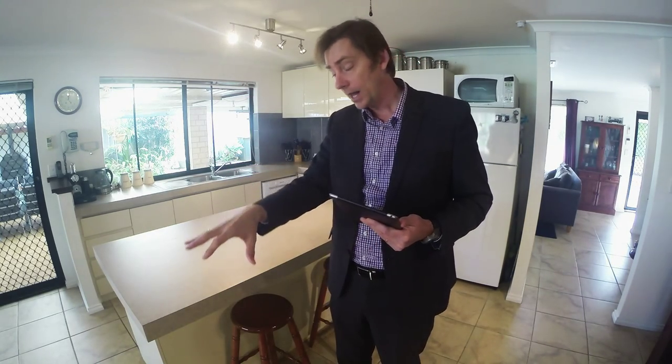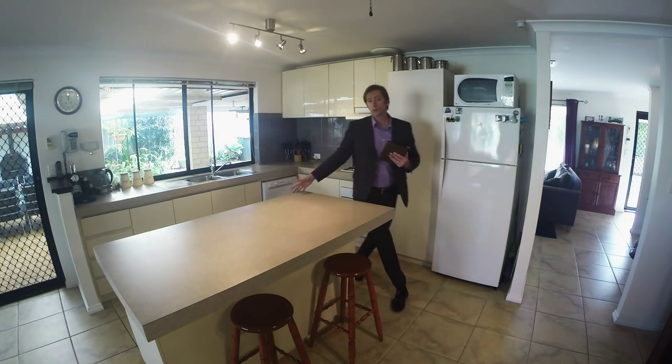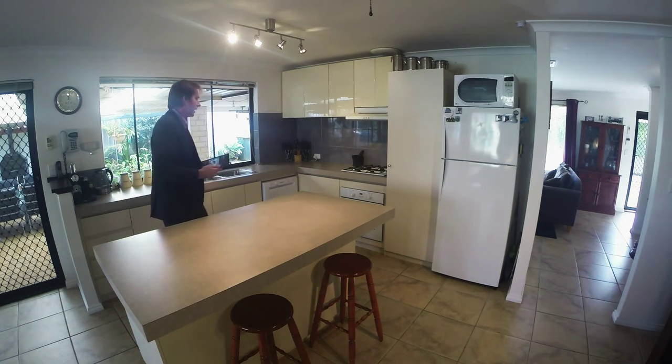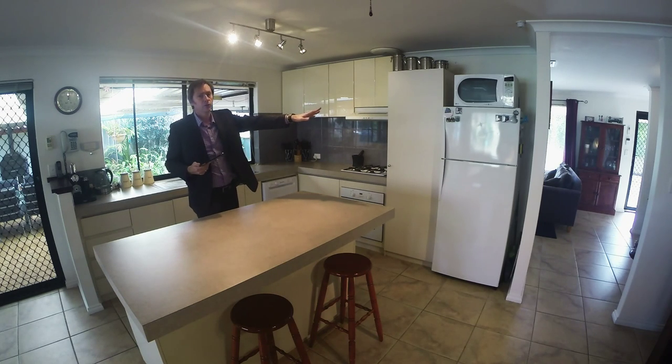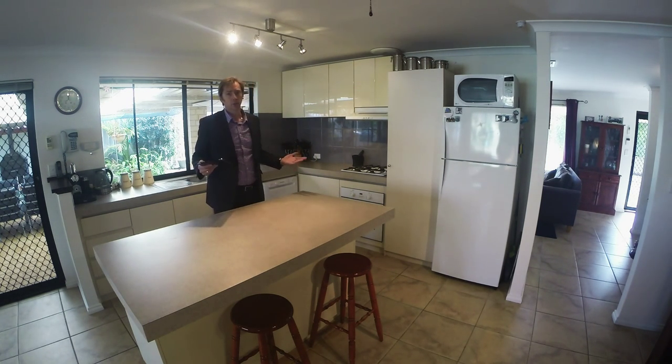The kitchen in this home is really big. It overlooks the outdoor entertaining area and it has a big island bench, easily catering for three or four chairs. It has three cupboards underneath this side, a bank of four drawers, seven cupboards this side, a pantry, room for a 520 litre fridge, and five overhead cupboards. Range hood, 600mm cooktop and 600mm oven. What else would you ask for?